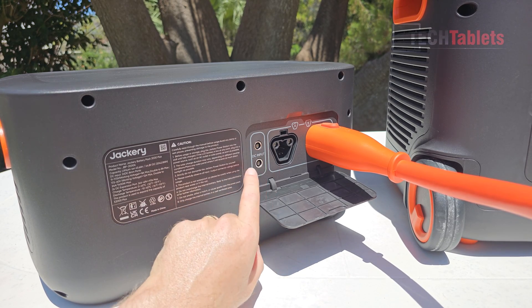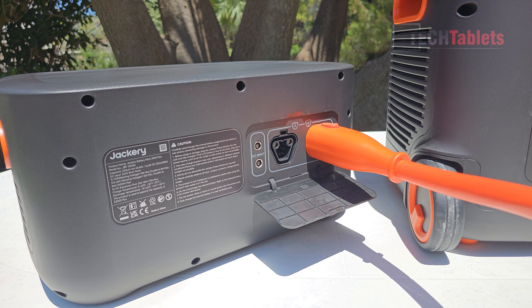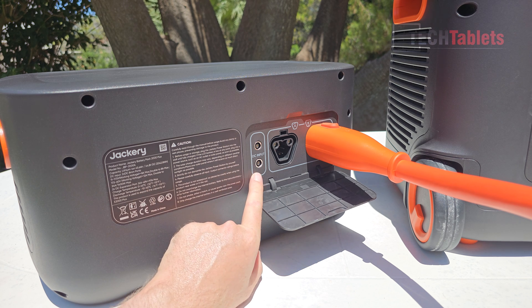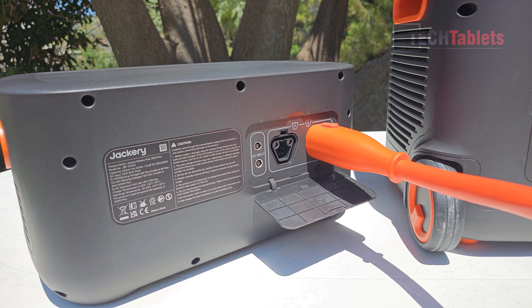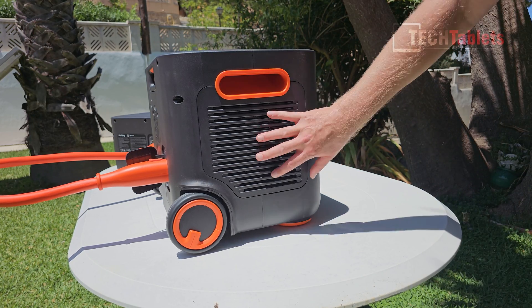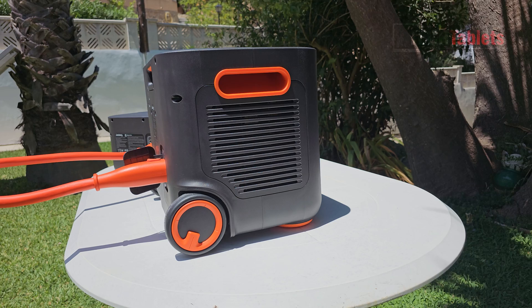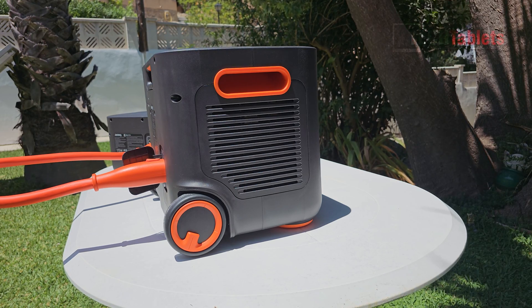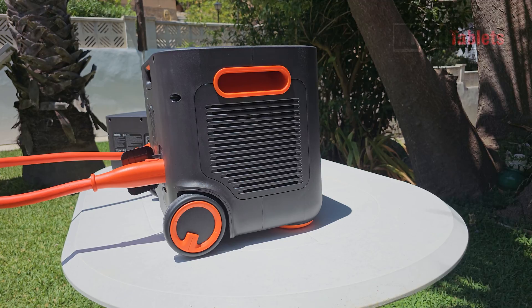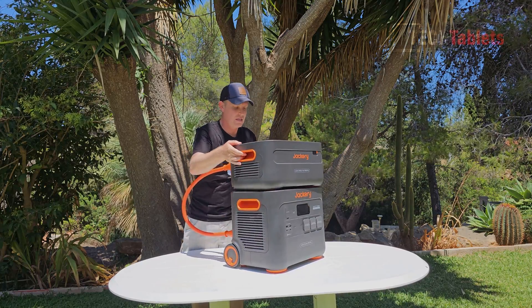The B plug goes into the expandable Battery Pack 2000 Plus. It has its own DC inputs, meaning you can charge the expandable batteries independently without using the Explorer 2000 Plus at all. The input is the same as the main unit — 60V 12A max for solar or DC charging. Both the battery station and expanded battery pack have ventilation with fans for active cooling, plus a BMS constantly monitoring temperatures. If it gets too hot, safety kicks in and powers it down.